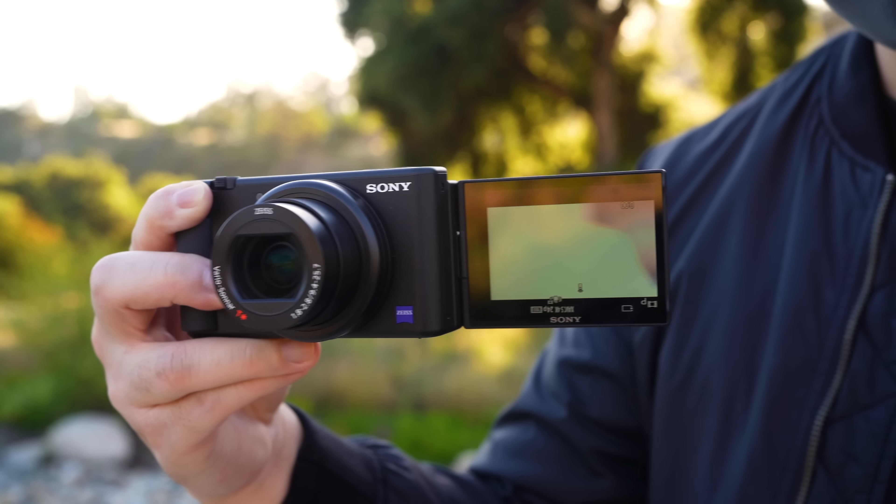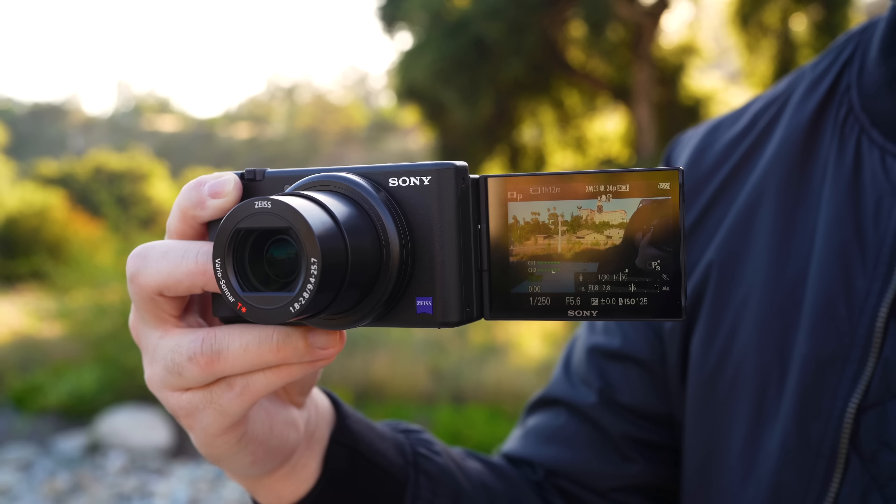This is the brand new Sony RX100. Wait a minute. This is the brand new Sony ZV1.